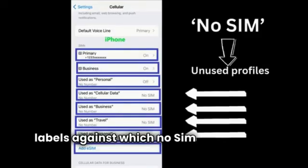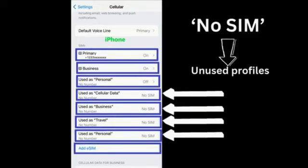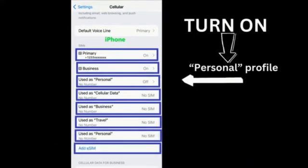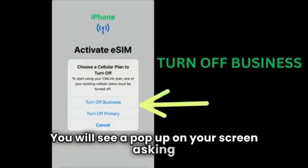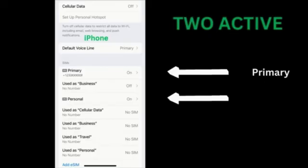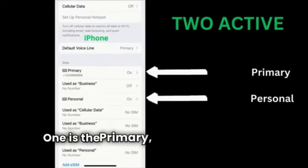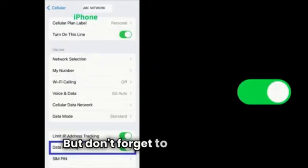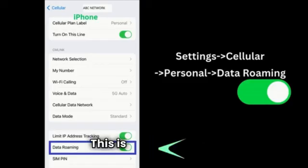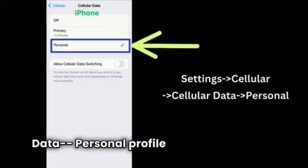The labels against which no SIM is mentioned don't have any cellular plan associated with them. When you want to turn on your personal profile, go and click on it. You will see a pop-up on your screen asking you to turn off either the primary or the business profile — go and click on business. After this you can see there are two profiles still active: one is the primary, the other is the personal. Don't forget to toggle data roaming on for the personal profile. Also go and check in cellular data settings that the personal profile has been selected.